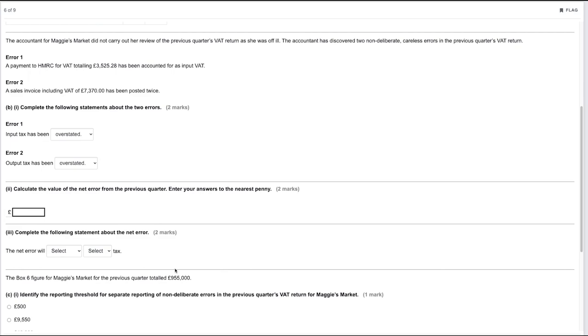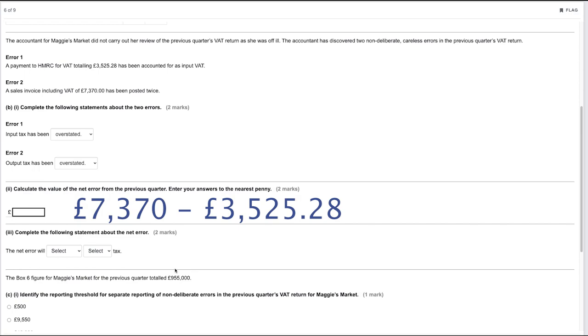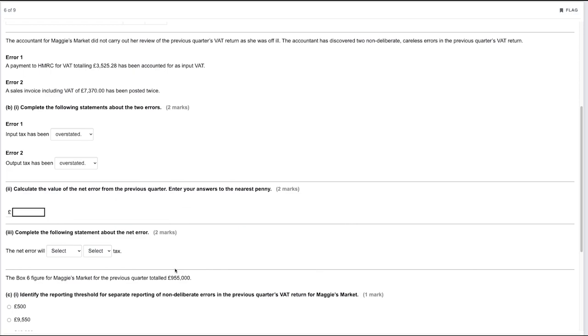Calculate the value of the net error from the previous quarter. We look at how much output tax was overstated and how much input tax was overstated, and the difference is the net error. Input tax was overstated by £3,525.28 (error one) and output tax was overstated by £7,370 (error two). So: £7,370 minus £3,525.28 gives a net error of £3,844.72.